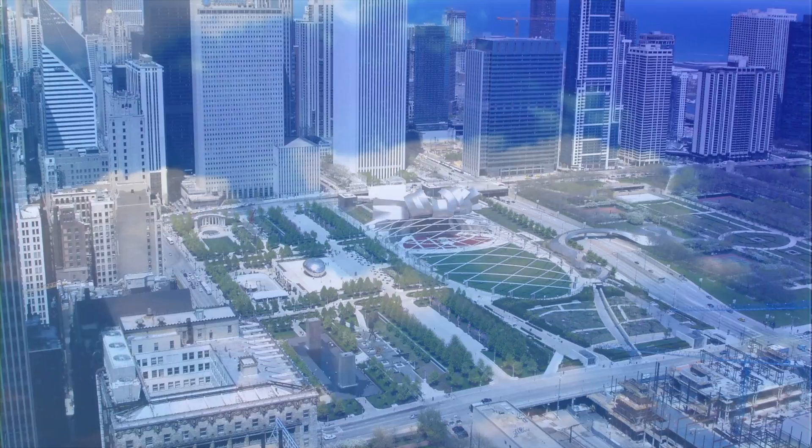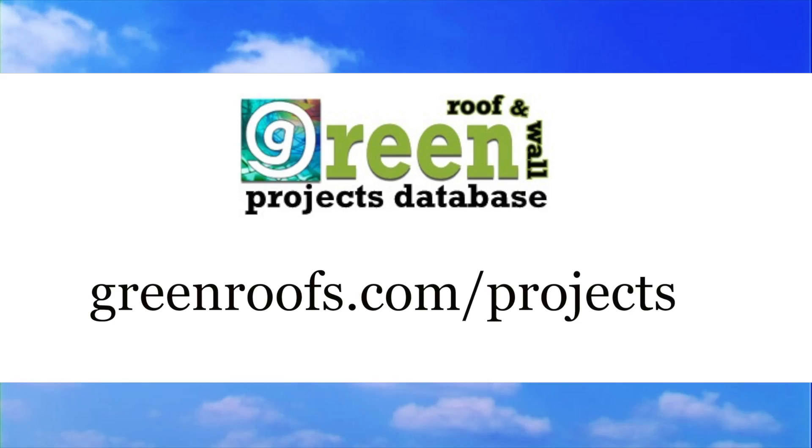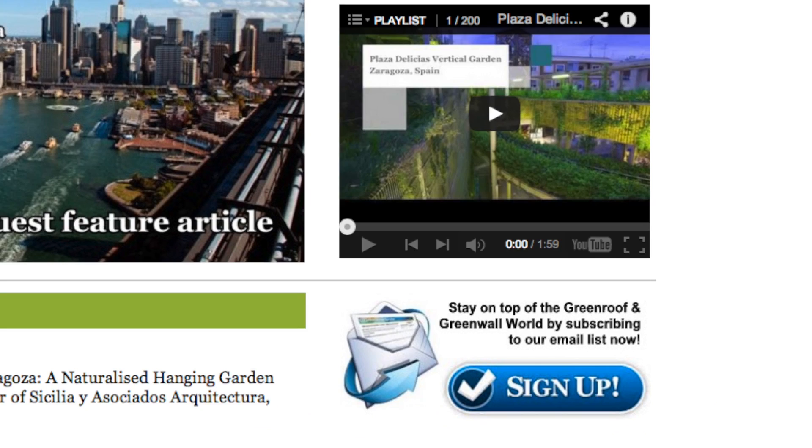For more information about this project and many more, explore the Green Roofs Project database at greenroofs.com and join our mailing list so you don't miss out on any of the green roof news and upcoming projects of the week.